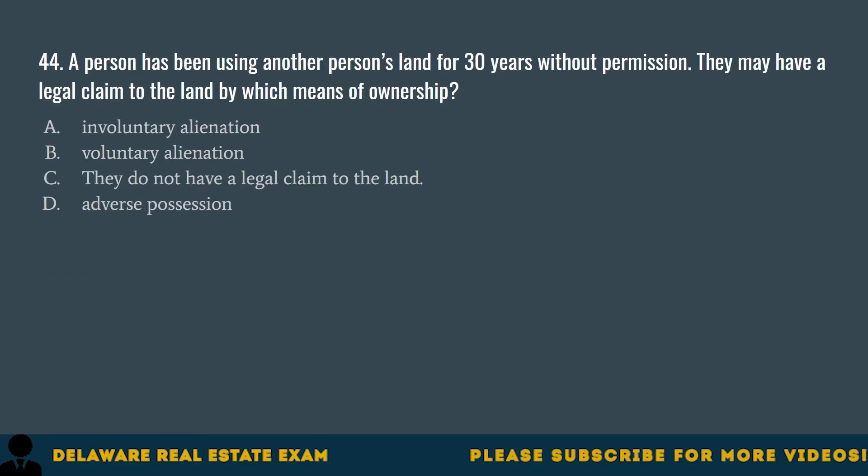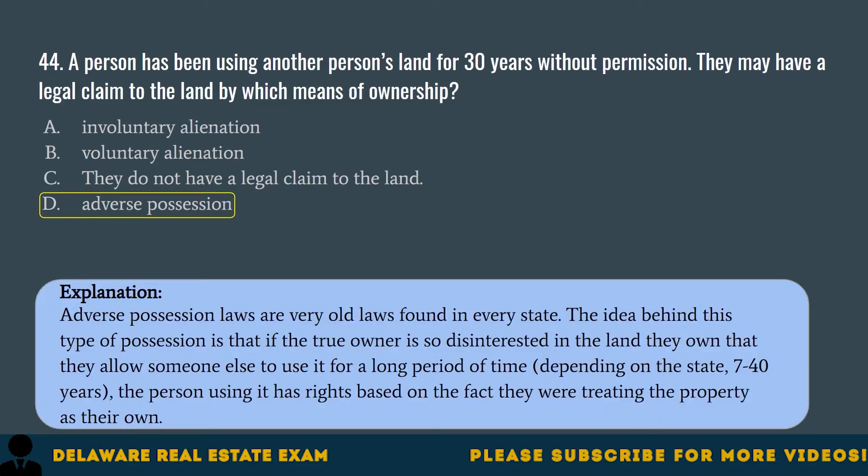Question 44. A person has been using another person's land for 30 years without permission. They may have a legal claim to the land by which means of ownership? A. Involuntary alienation. B. Voluntary alienation. C. They do not have a legal claim to the land. D. Adverse possession. The correct answer is D. Adverse possession. Adverse possession laws are very old laws found in every state. The idea is that if the true owner is so disinterested in the land they own that they allow someone else to use it for a long period of time — depending on the state, 7 to 40 years — the person using it has rights based on the fact they were treating the property as their own.